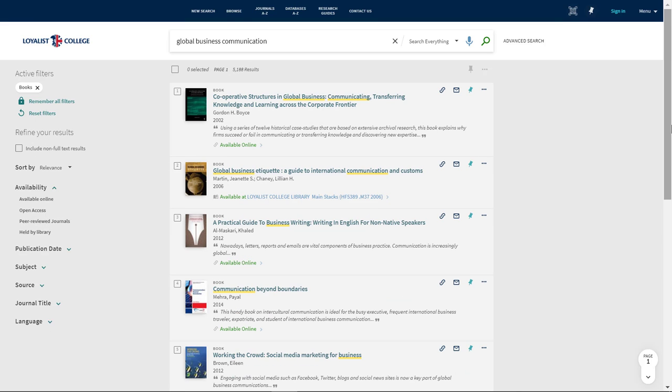eBooks will be listed as available online. Books listed as available in the Loyalist Library main stacks are print books, and they can be found in the Parrott Center at the Belleville campus. It's important to remember that the library does not carry both print and electronic copies of the same title.